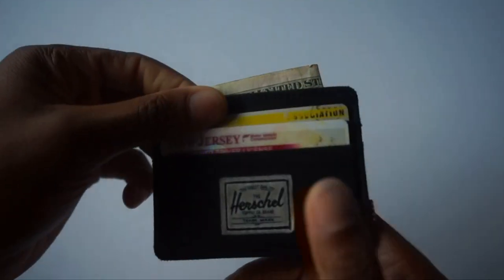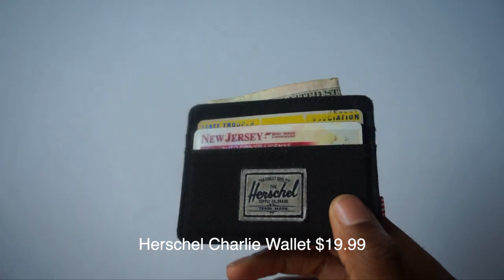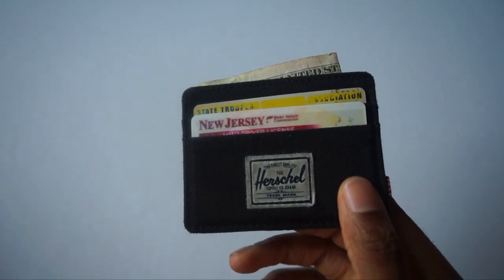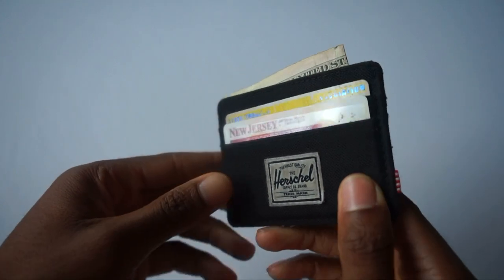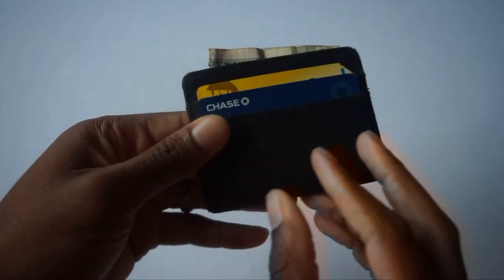So this is the Herschel Charlie wallet. If you're looking for a budget option, I recommend going with this. The design is sleek — it has about four card slots and one top slot where I put cash in.